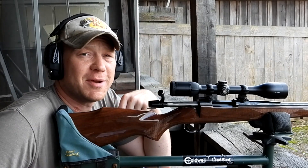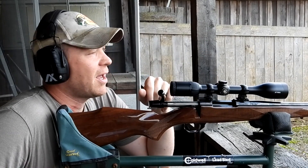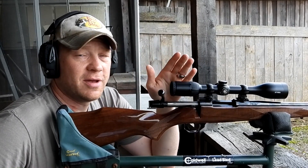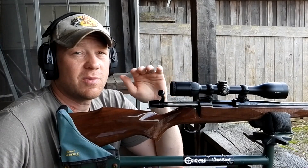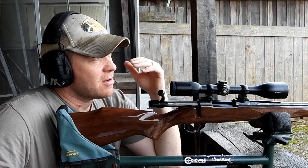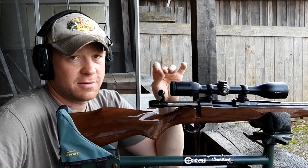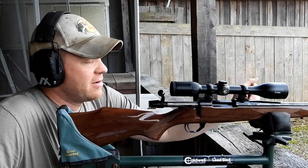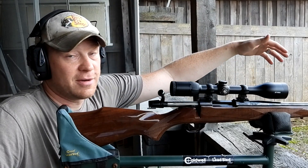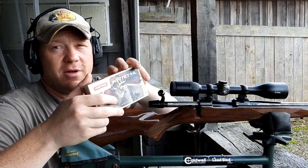Hey everybody, how you doing? This is going to be a really fun video. We're out here at a public range with people training nearby, but we're still going to have a good time. The purpose of this video is to talk about .243 Winchester and bullet drop — how I sighted in my rifles, and more specifically for hunting purposes. I sight in everything dead on at 100 yards, but if a deer is at 20, 50, or 200 yards, that bullet's not going to hit exactly where you sighted in.